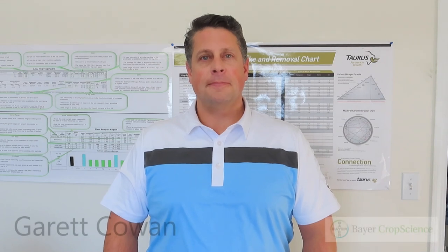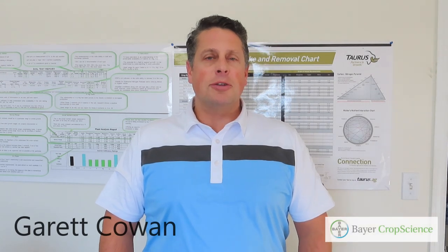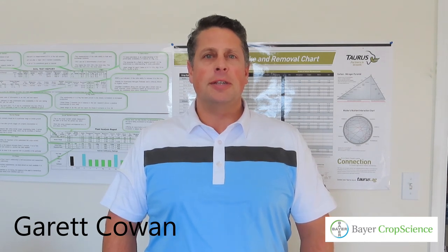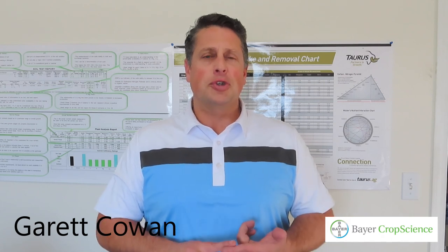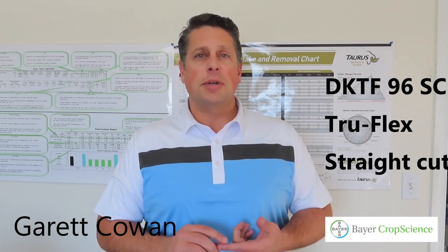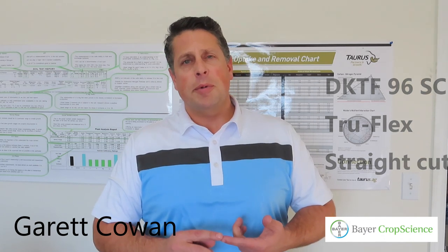I'm here today with Garrett Cowan from Bayer and he's going to talk about his canola varieties for the 2020 season. Garrett Cowan, territory sales manager with Bayer. I want to talk about some of the new varieties we have at DeKalb for the 2020 season. We'll start with our new TruFlex variety: DKTF 96SC. That's our third generation straight cut we're bringing to market and our second generation TruFlex. Last year we brought out 92SC, and this year we're bringing out 96SC — new and improved, a little bit shorter in maturity, nice standability and good yield potential. That would be my TruFlex recommendation.